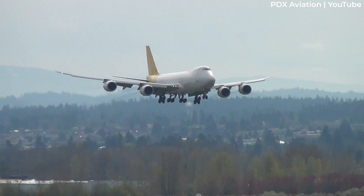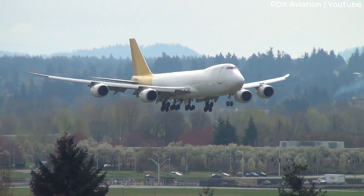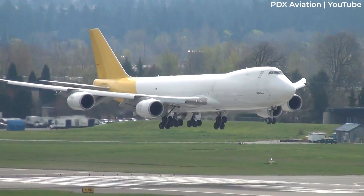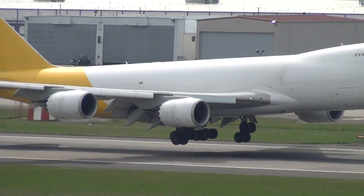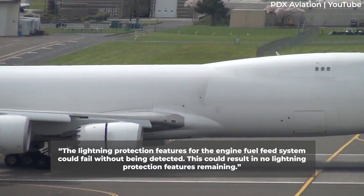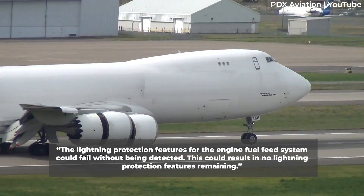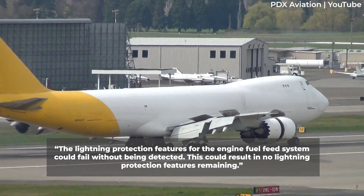When lightning does strike an aircraft, it is often not a cause for concern. However, failure of the fuel tank safety systems could leave an aircraft without adequate protection from lightning strikes, potentially leading to a fuel tank explosion under certain conditions. The FAA added: "The lightning protection features for the engine fuel feed system could fail without being detected. This could result in no lightning protection features remaining."